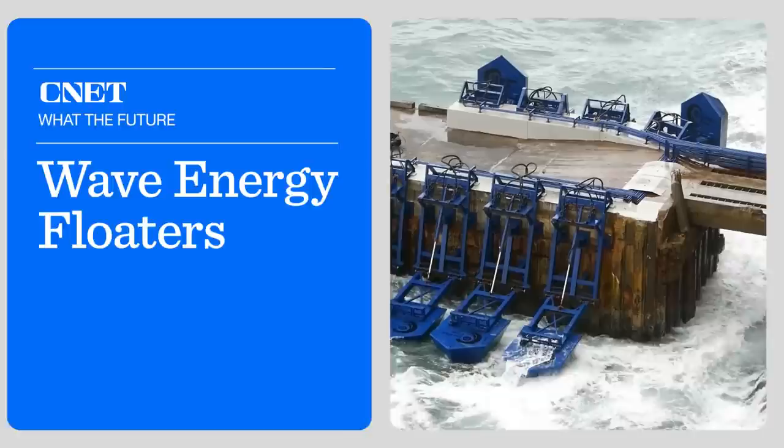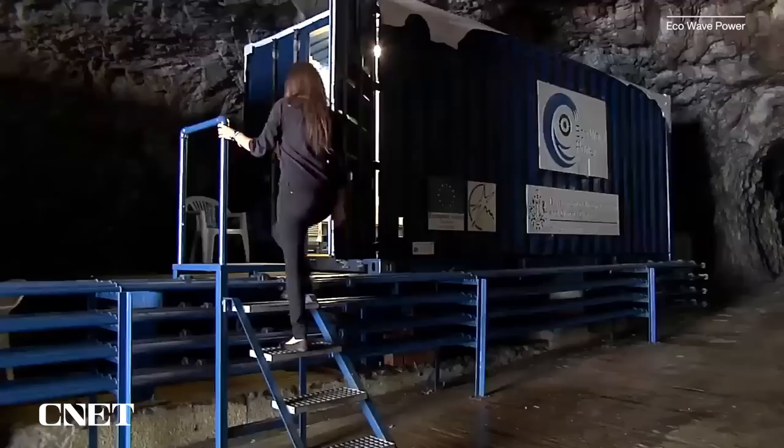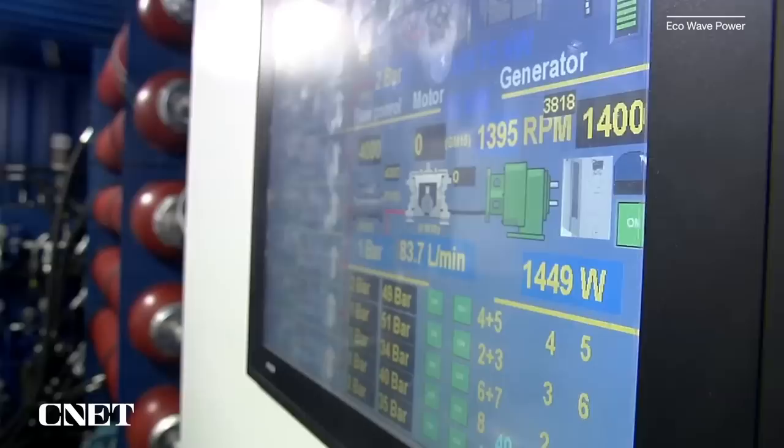Eco Wave Power starts by gathering data about waves in a given area and using that to design their floaters. The floaters are attached to existing structures by robust steel arms. They go up and down with the movement of the waves, pushing a hydrocylinder which transmits biodegradable fluid into land-located accumulators. Pressure is built — the higher the wave, the higher the pressure — which is used to turn the hydromotor, turning a generator, and sending clean electricity to the grid via an inverter.